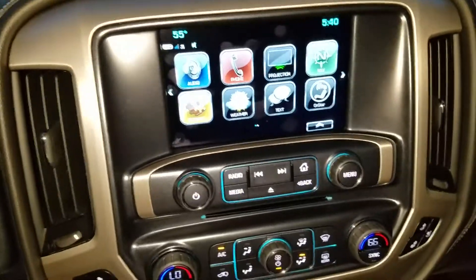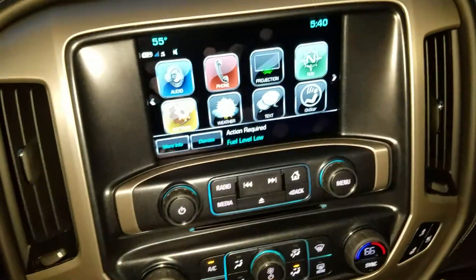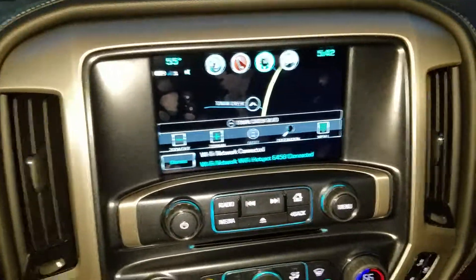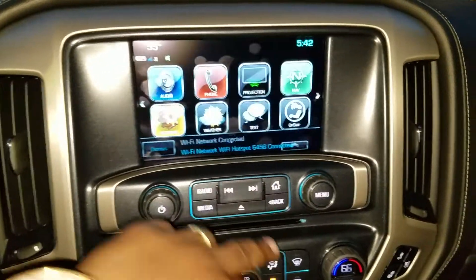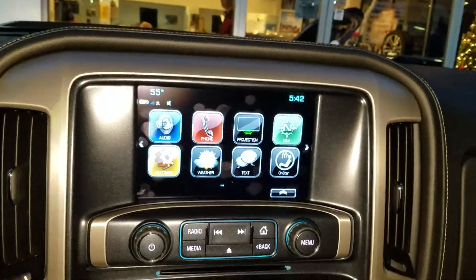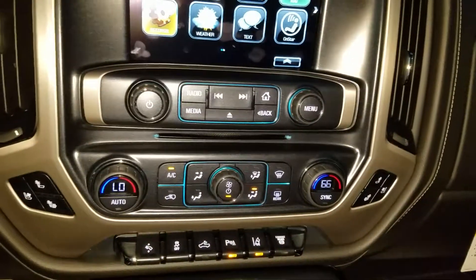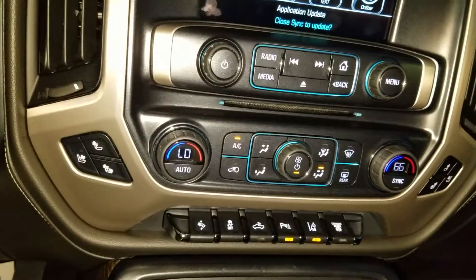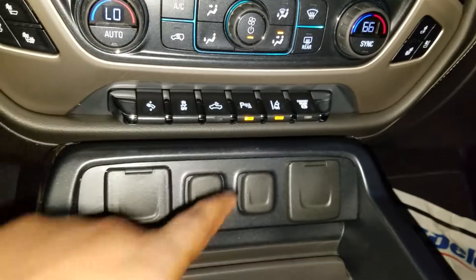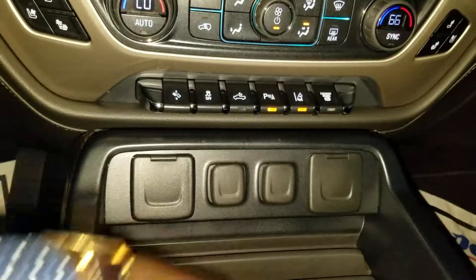You got your built-in navigation right there, and you can also pair your phone to the device to play your favorite music. Connected by OnStar high-speed. You got your dual-zone AC with heated and vented seats, and also your controls right here for your lane departure, park assist, and all your charging outlets.